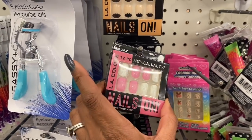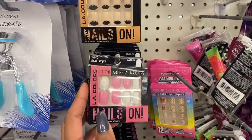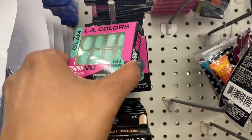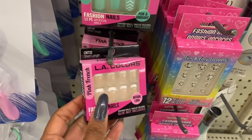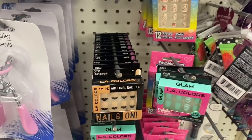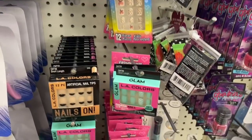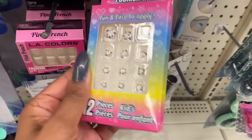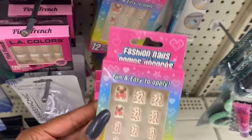I am super excited because they do have some new artificial nail tips — they have the Le Colors in this style, this style, the blue with the chevron print, and the French tip. These definitely look new. They finally came in to Dollar Tree; I have not seen press-ons in so long. They also have some cute little ones with a kitty, a bear, and one with a little donkey on it.